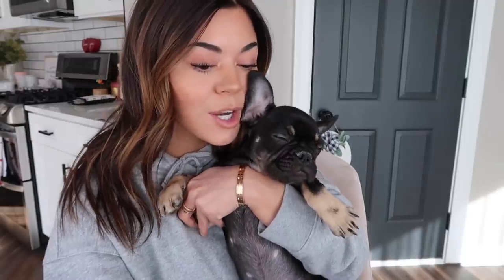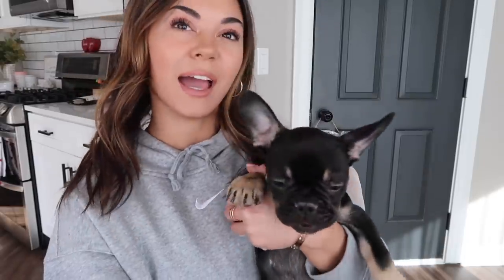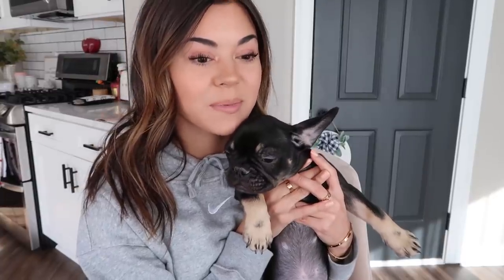I had you guys ask questions on my Instagram, so let's go through some. How old is Hershey? She just turned three months on the 20th — her birthday is October 20th, so she's a little little baby. Someone suggested a puppuccino from Starbucks — definitely once she gets a little older I'll take her there. Right now she's just eating puppy food. I really don't want her to be a beggar, so I'm not going to give her human food.